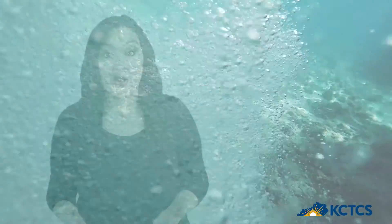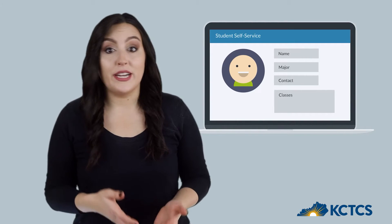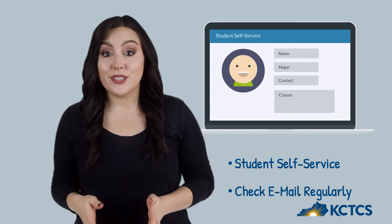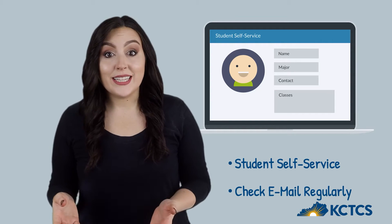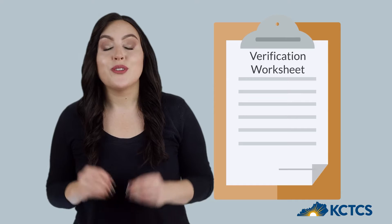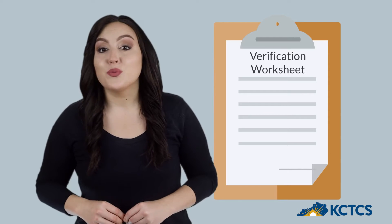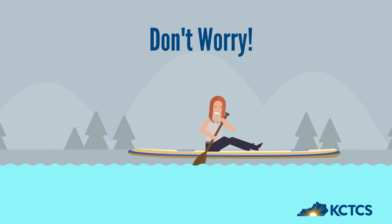The first thing to know is that you'll find critical information about verification, financial aid, and lots of other stuff in your student self-service account — check that and your college email regularly. Next, you'll complete a verification worksheet. Your answers on this worksheet will tell us what documents need to be submitted.